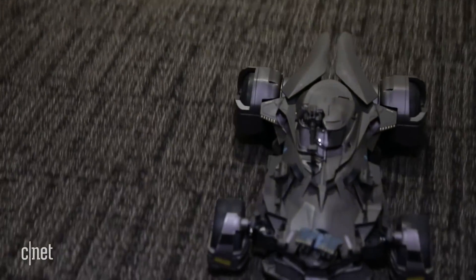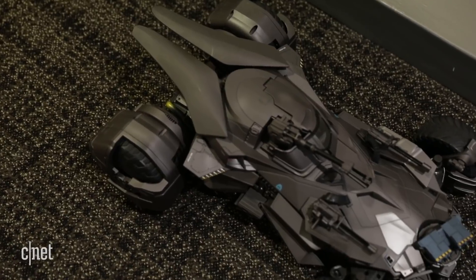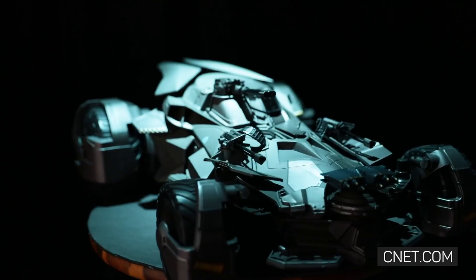All this comes with a fast charger that can have you on the road in about 30 minutes. You don't have to be a billionaire, but this Batmobile will set you back 250 bucks.